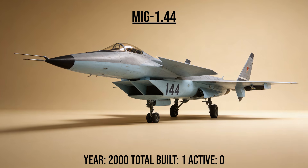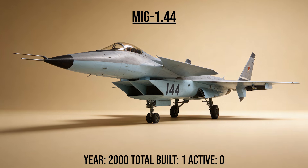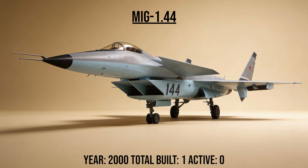The MiG-1.44, codename Flatpack, was the Soviet answer to the F-22 Raptor — a massive delta-wing stealth prototype with canards. It flew briefly, but the collapse of the Soviet Union dried up funding, leaving it as a what-if of history.